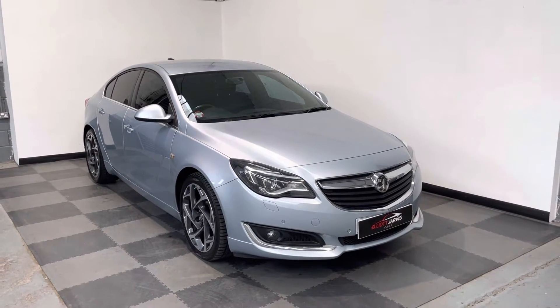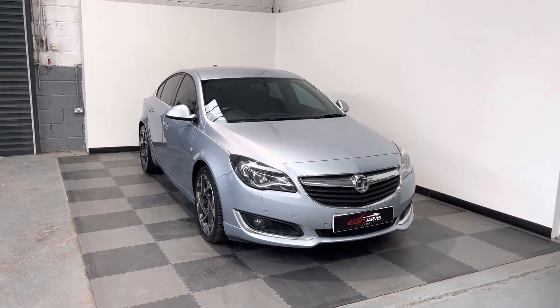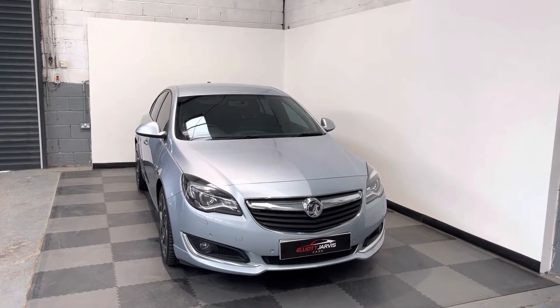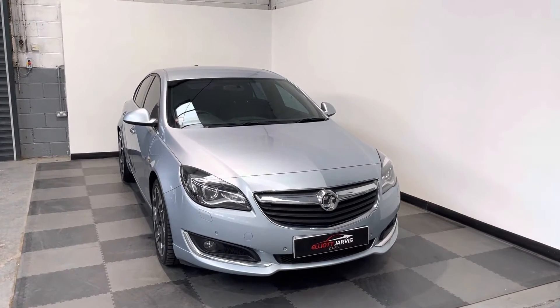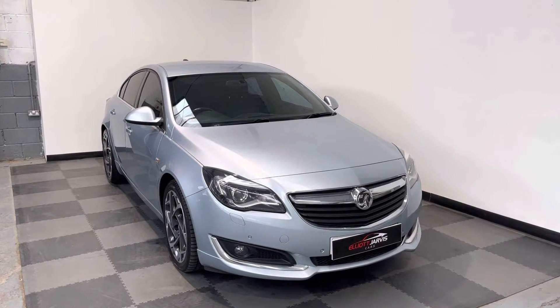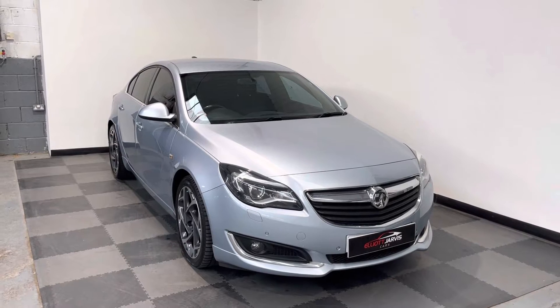Hi everyone, just wanted to take you around the absolutely stunning Vauxhall Insignia that we've got in stock at Elliot Jarvis Cars. This is a 2015 65 Reg, it's a limited edition model, it's a 2 litre CDTI, it's done just under 95,000 miles with a good service history, finished in the metallic blue.